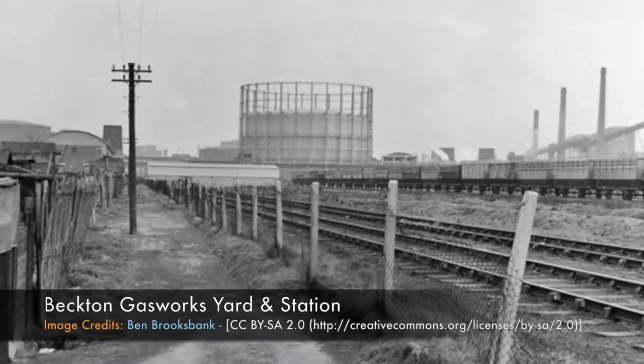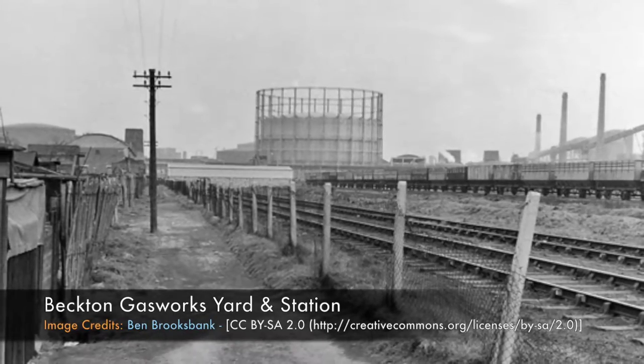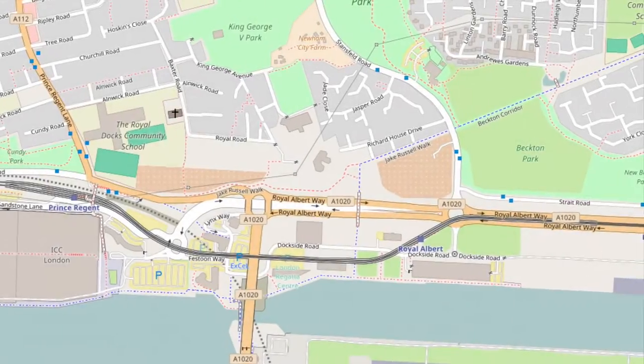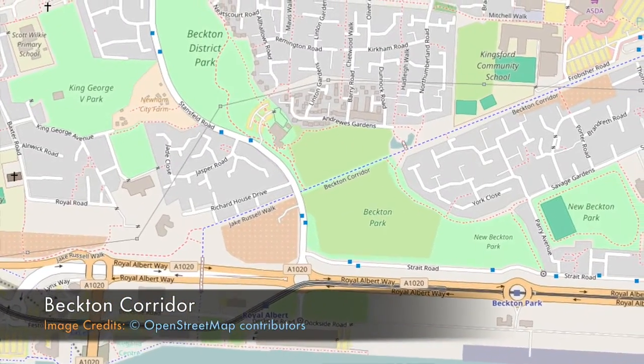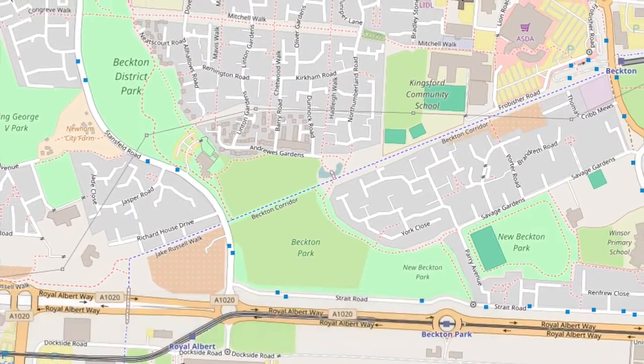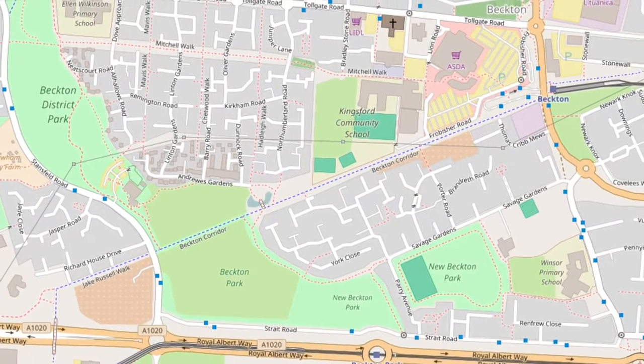Some of those lines have been replaced or converted, but many others have been lost. Built by the Gaslight and Coke Company, this short two-mile branch line ran northeast from a junction at Custom House with the former Great Eastern Railway's North Woolwich route.